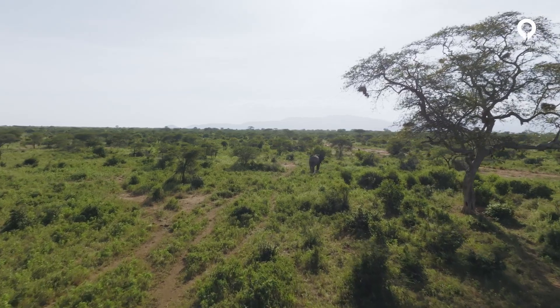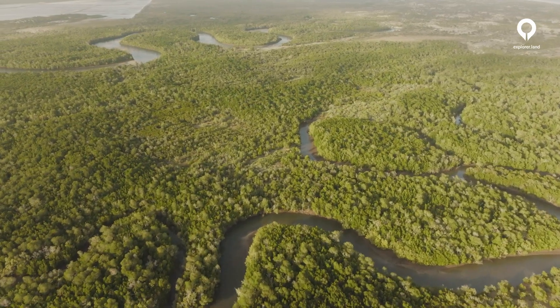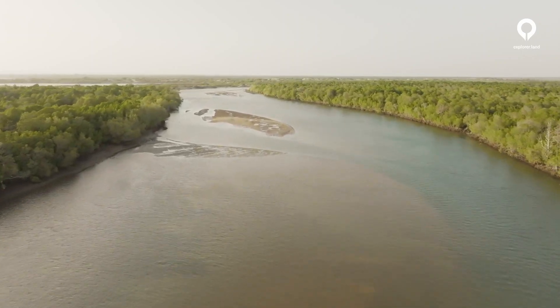The world is not flat. And even for those who believe it is, I guess we can all agree that the world's surface is made of complex structures like mountains, valleys, and rivers. The problem is that usually maps only represent this information in 2D.